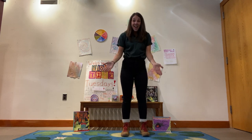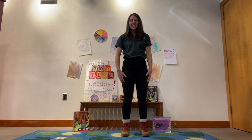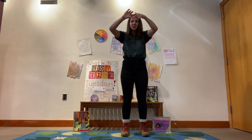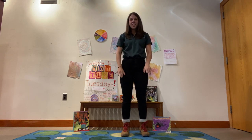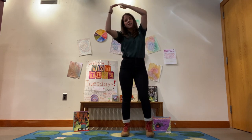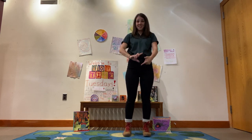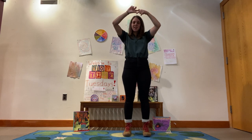Great job! Do you want to do that one one more time? Let's try it again. Ready? The itsy bitsy spider climbed up the water spout. Down came the rain and washed the spider out. Out came the sun and dried up all the rain, and the itsy bitsy spider climbed up the spout again.